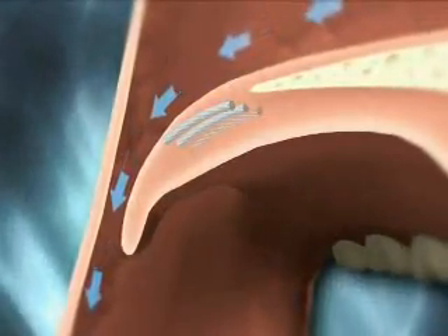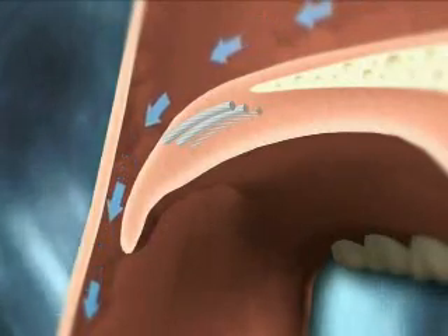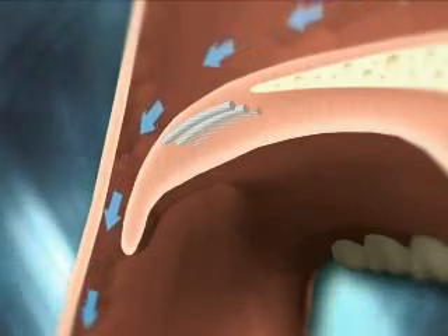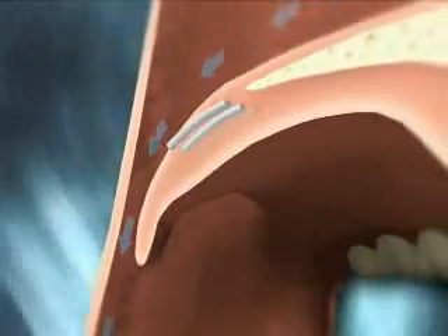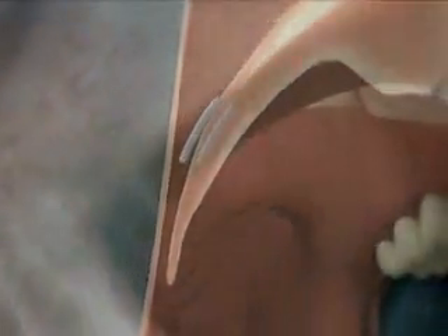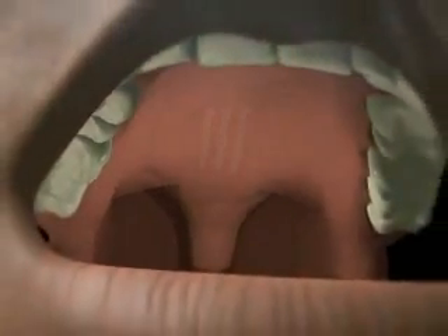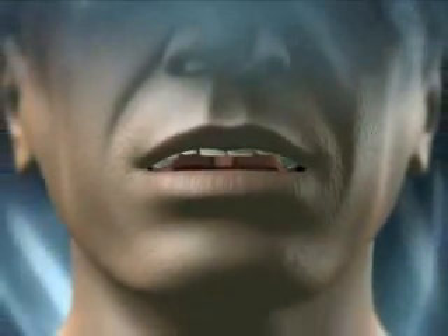As air passes over the palate, the stiffening effect created by the Pillar Procedure reduces soft palate vibration and obstruction for as long as the inserts are in place. Made of a material used in medical devices for many years, Pillar inserts are designed to be invisible and should not be felt or interfere with swallowing or speech after placement.